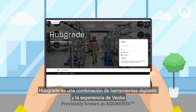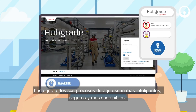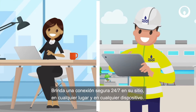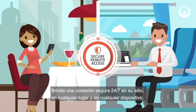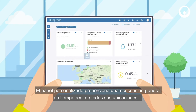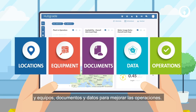Hubgrade is a combination of digital tools and Veolia expertise, to make all your water processes smarter, safer and more sustainable. It gives you a secure 24-7 connection to your site, from anywhere, on any device. The customized dashboard provides a real-time overview of all your locations and equipment, documents and data, to enhance operations.